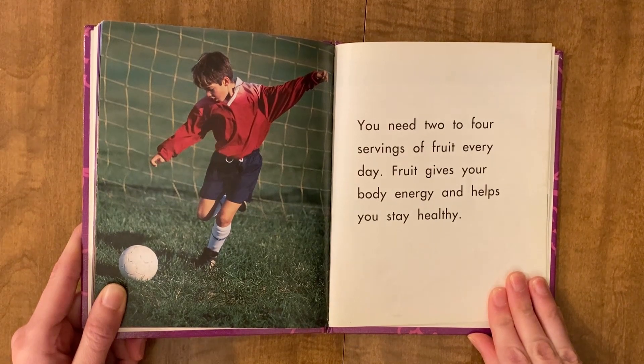You need two to four servings of fruit every day. Fruit gives your body energy and helps you stay healthy.